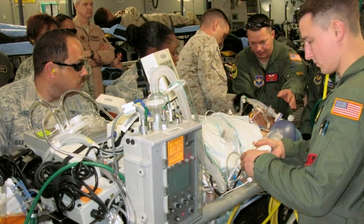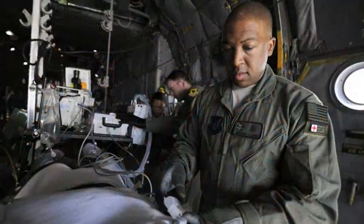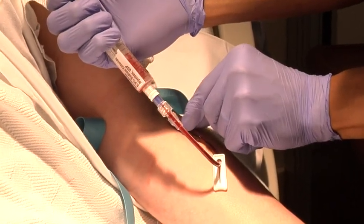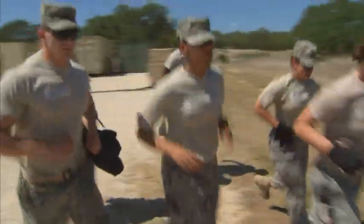Over 500 aerospace medical technicians are deployed at any given time around the globe, supporting contingency operations and humanitarian missions. When deployed, we provide medical support to the critically ill and injured, working in clinics, emergency rooms, and intensive care units as the single largest career field supporting expeditionary medicine.